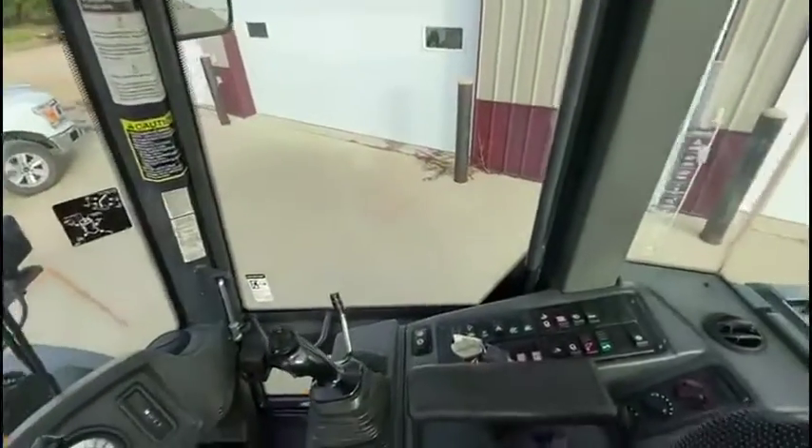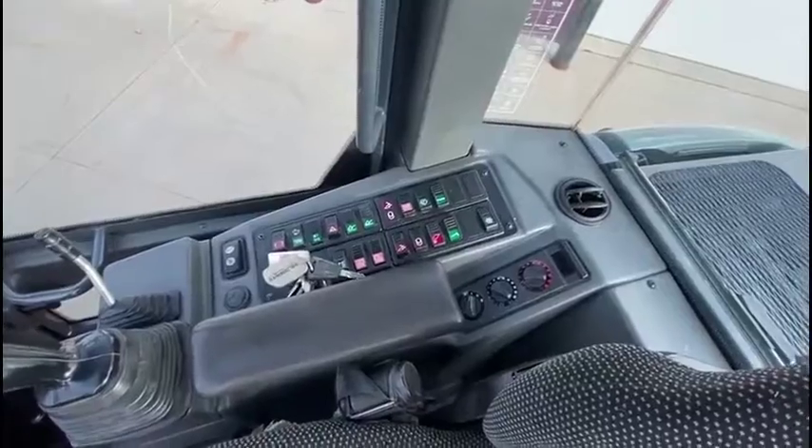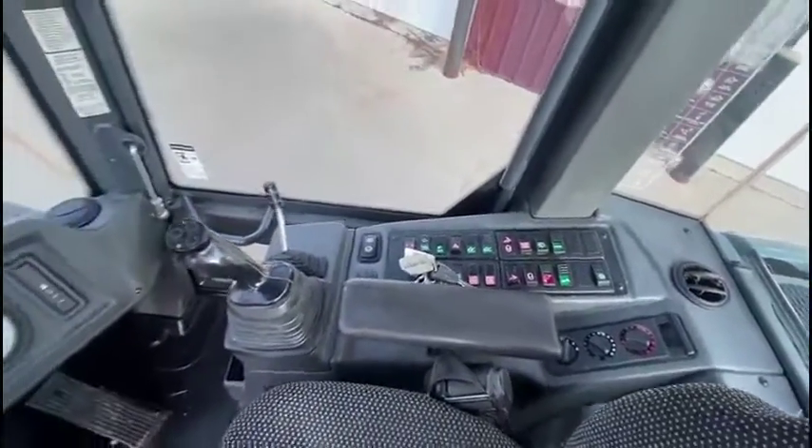Grab control, multi-speed, cab AC obviously, heat.